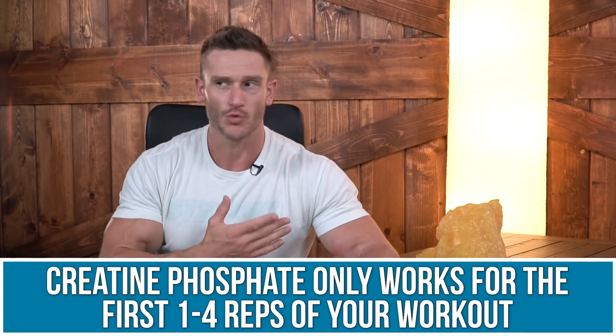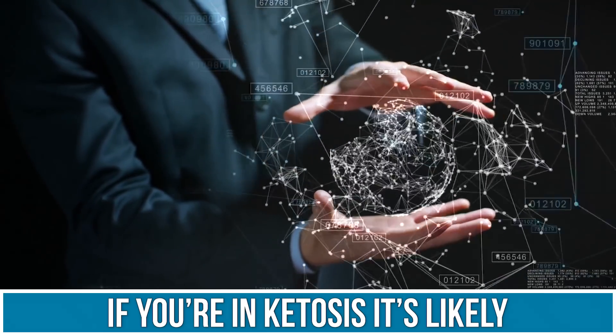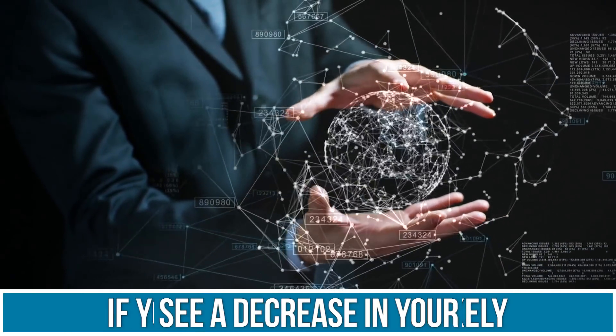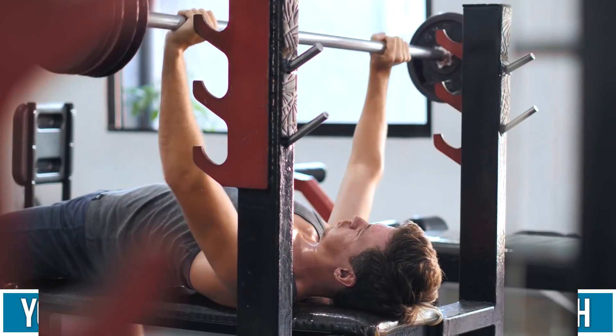There's one glaring problem with creatine phosphate: it only works for the first one to three, maybe four reps depending on how conditioned you are. But if you are in ketosis, you are very likely not to see a decrease in your strength in the one-to-three repetition range.